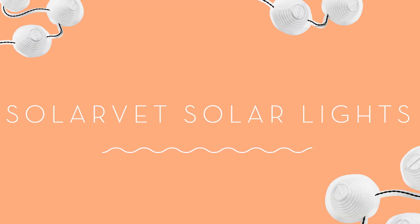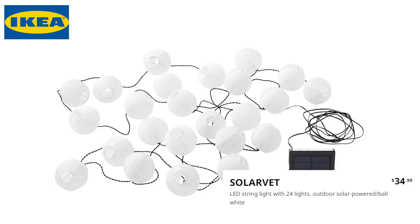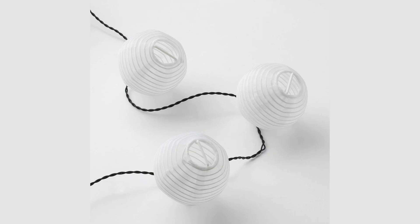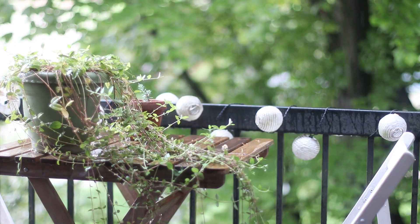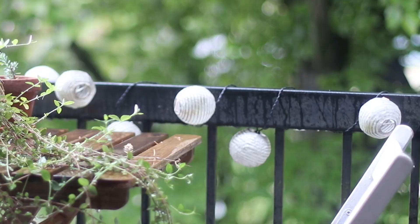But some IKEA items are really quite terrible, and the first one I want to talk about are the SolarVet Solar Lights. We had these a few years ago and I bought them because I thought they were just so cute — like, what's more whimsical than little mini lanterns on your patio? First of all, these lights started to get really gross looking after being out in the rain. They got gray and grimy and there was nothing I could do to get them clean.